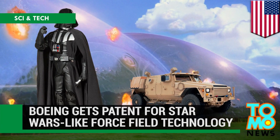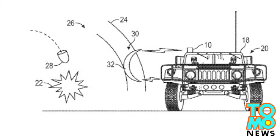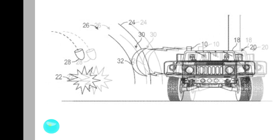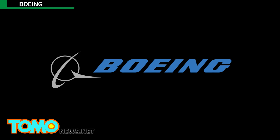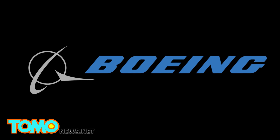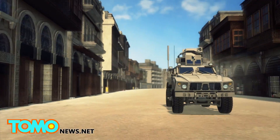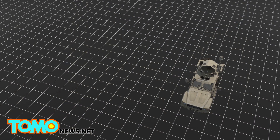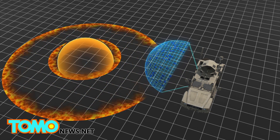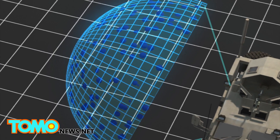Boeing has gotten a patent for Star Wars-like force field defense technology. The deflector shield seen in sci-fi movies such as Star Wars may soon become a reality, after Boeing was granted the patent for a shockwave attenuation system, which forms an energy shield to protect objects from shockwaves and shrapnel. Following an explosion, shockwaves and shrapnel can cause considerable damage. The system generates a plasma shield using lasers, electricity and microwaves after detecting a nearby explosion.